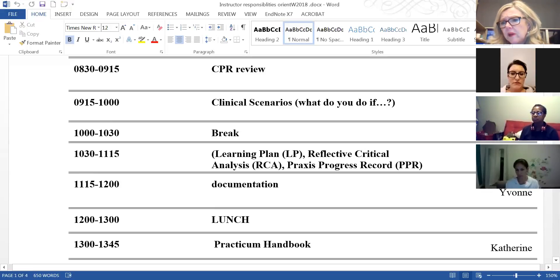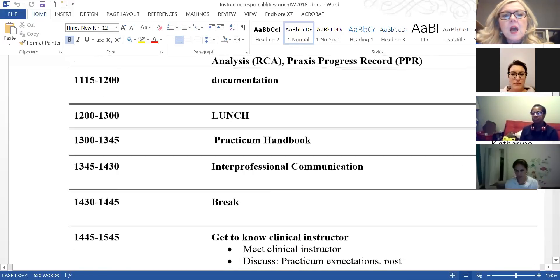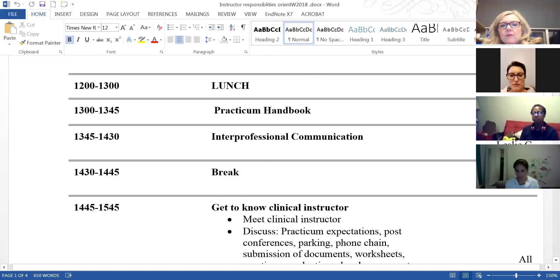Yvonne, you're going to do the documentation station because you're most familiar with Lakeridge's documentation — I'll bring hard copies and you can go through common screens. The Pickering site is now electronic as well, so we don't need to worry about narrative charting, just downtime procedures and some nuances in the Lakeridge system. Then we'll have lunch and the final station will be the Practicum Handbook.